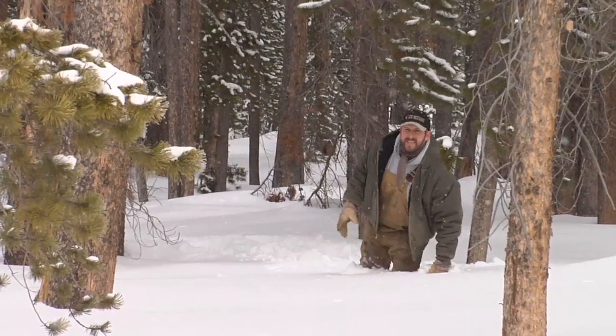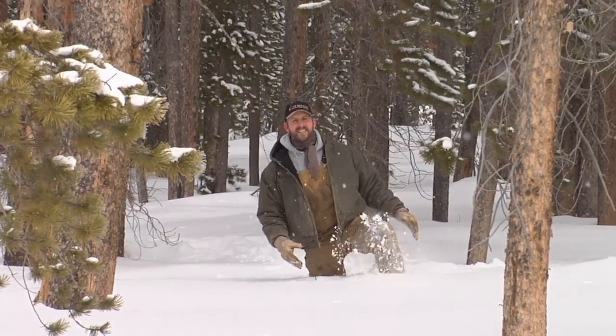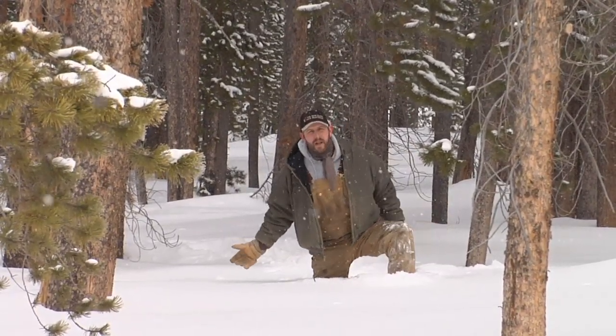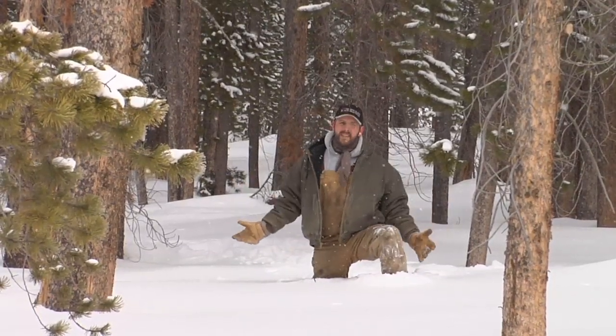Spending just a few hours in January in Wyoming's mountains makes you appreciate the hardiness of these critters that spend the entire winter up here in these mountains. It's just another great example of the complexity of nature's system that all comes together to form this great state that we love.